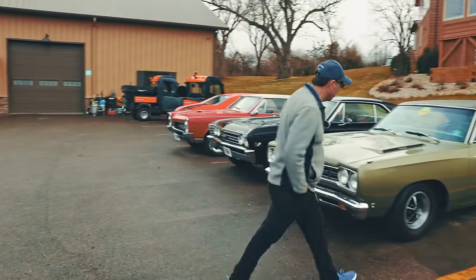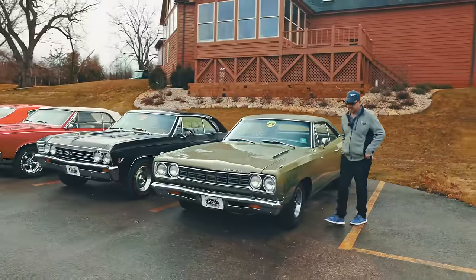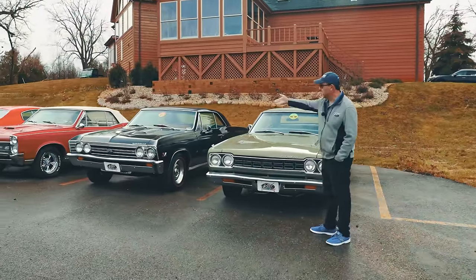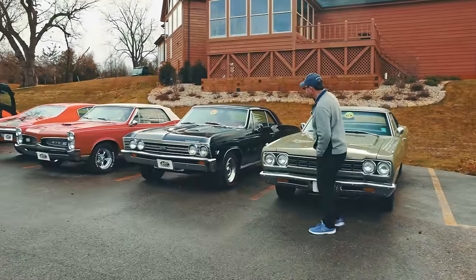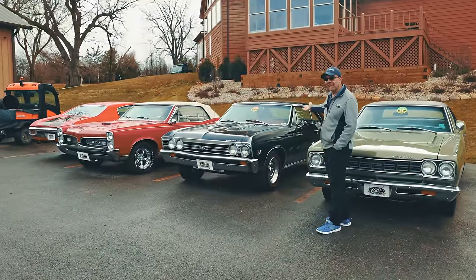This just arrived — a Roadrunner 383 with a four-speed in it. I don't have all the facts straight because these literally just came in. This is from Florida. That's from Florida. It's a 67 Chevelle, 396, black with red interior.